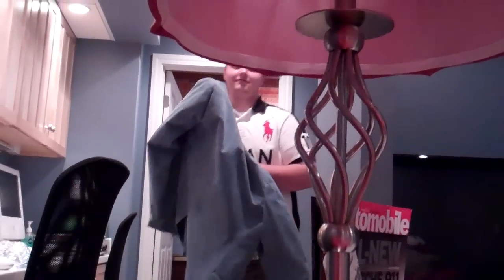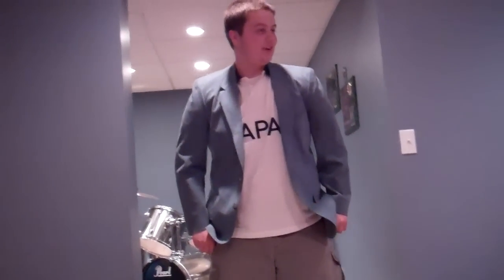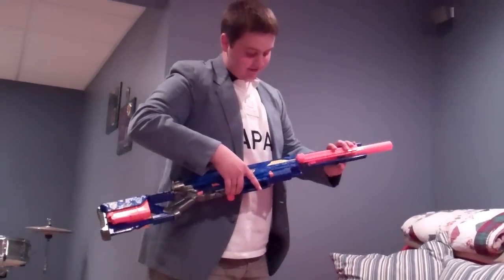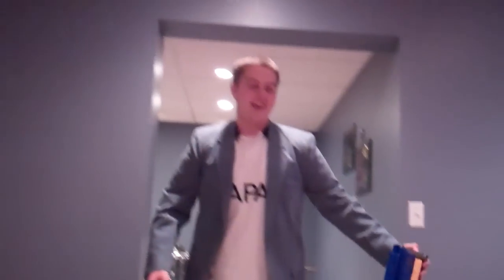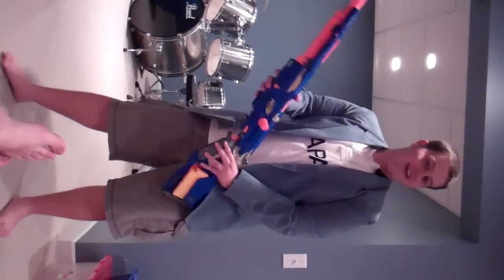Yeah boys, we're actually going to do this. Absolute class. Manic Monday — one of the best songs Kenan doesn't have in his library. The Nerf gun? Classy as hell. I can't get all of you in frame — there we go. This is what most of YouTube would consider doing.